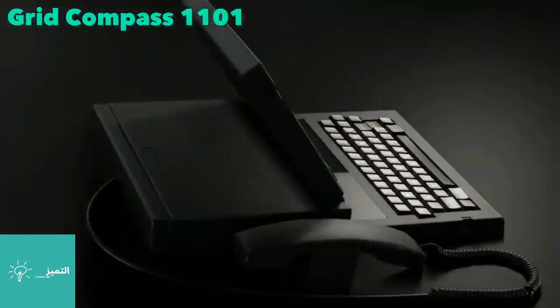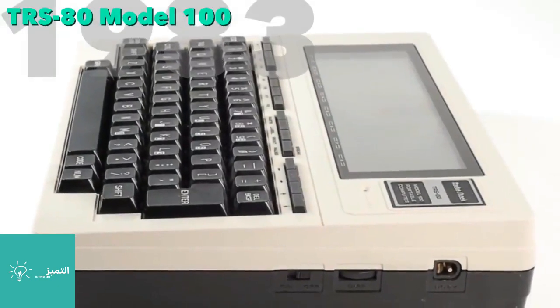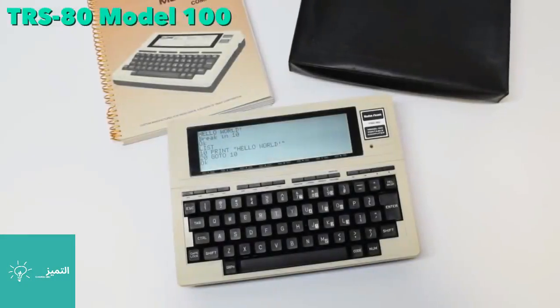The TRS-80, sold through Radio Shack, was popular with journalists. They could type about 11 pages of text and then transmit it for editing using the built-in modem.